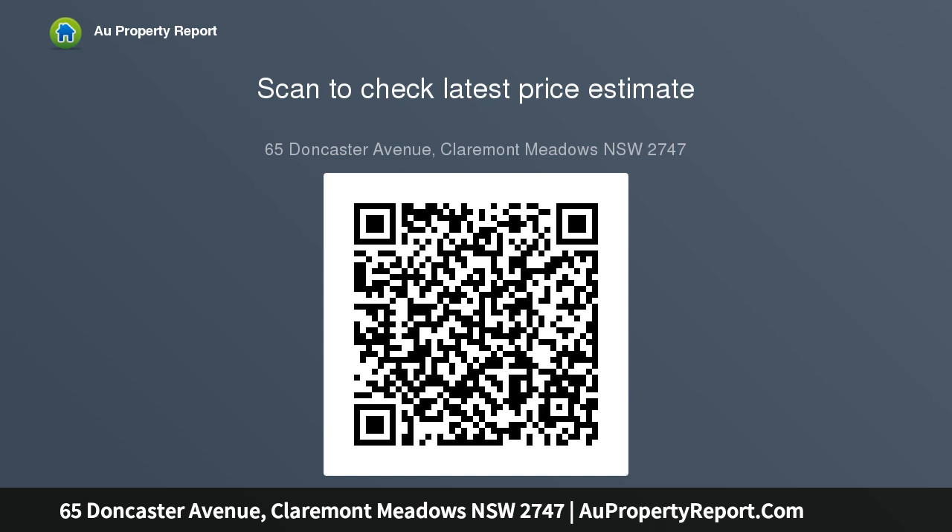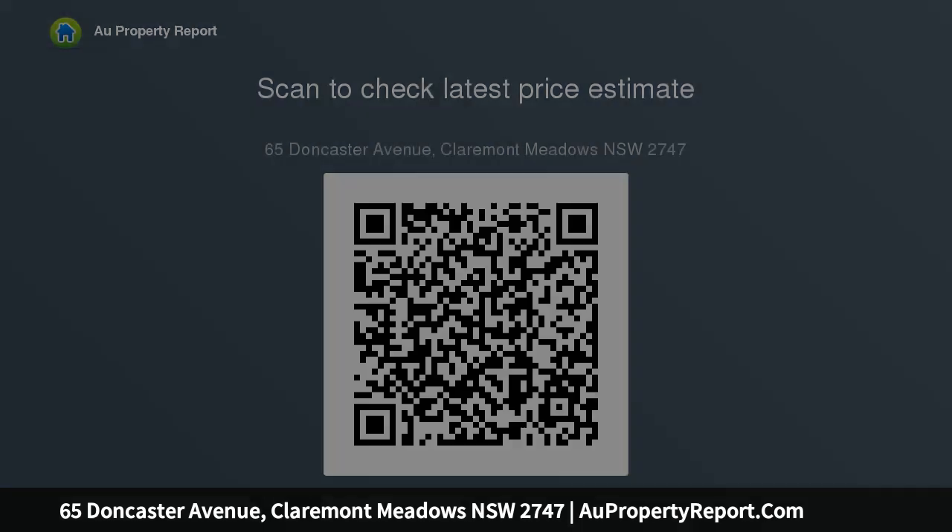Vacant registered land, 612 SQM approximately, ready to build. Set on a fantastic corner block with views of the Blue Mountains. Brand new development of Claremont Meadows with a great community.